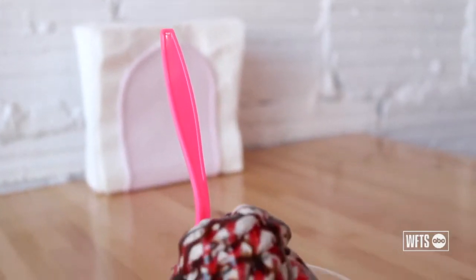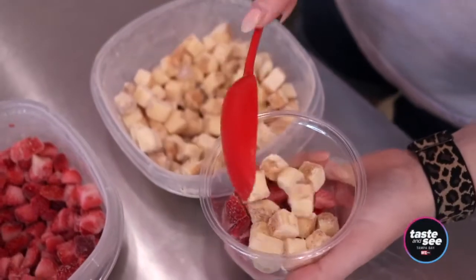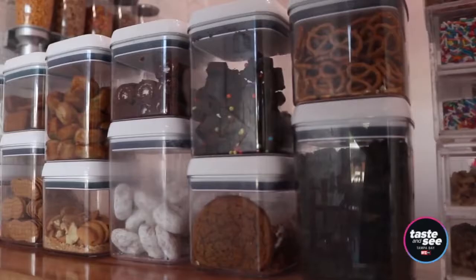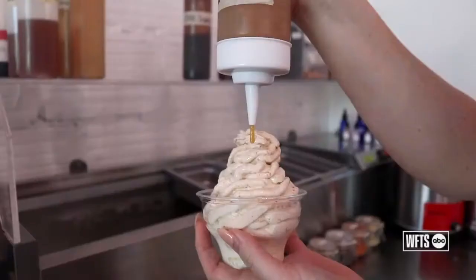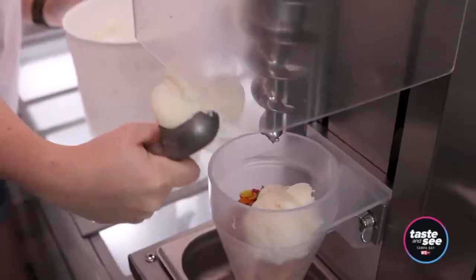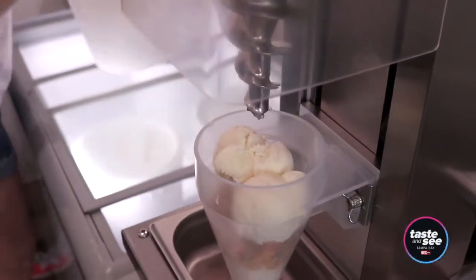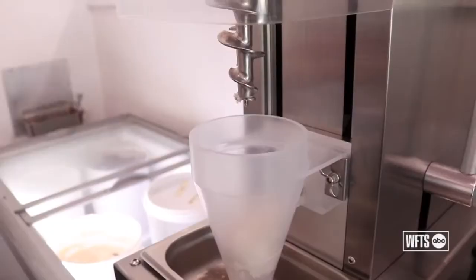I want you to be adventurous. I want you to have an ice cream flavor that you never thought you would ever be able to have. We offer lavender, potato sticks, goat cheese, tamarind — it's a different experience. Tampa is flooded with amazing hard-scooped craft ice cream shops, and we are one of the first to do it in a soft serve style. We have a lot to offer.